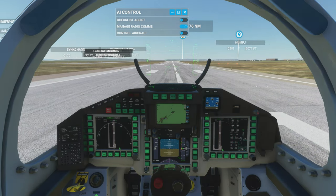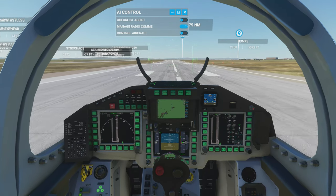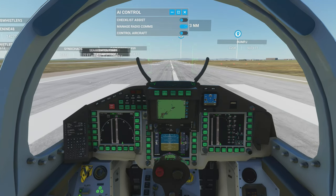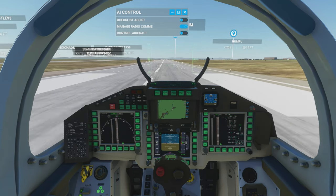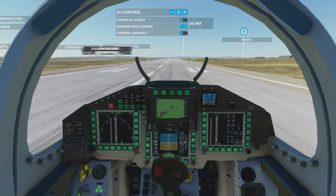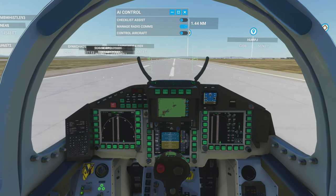A little scared, but let's go ahead and take off the parking brake and engage the throttle. The thing is supposed to go super, super fast. Oh, and it's already going really fast. I don't know when I can take off. I can feel the nose pulling up a little bit though, I think.